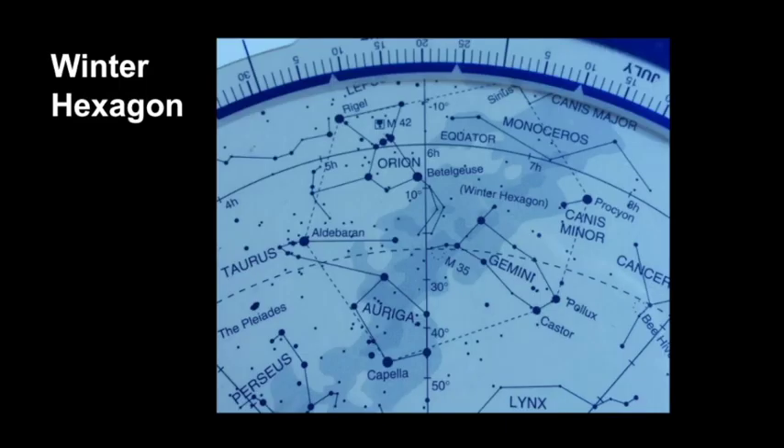Both Gemini and Orion are part of the winter hexagon, which is an asterism to help you identify where certain constellations sit. Here is Orion on a star chart and here is Gemini — each of their bright stars are a part of the winter hexagon. If you use the bottom part of Orion moving up through the shoulder, this will lead you right into the area of Gemini.